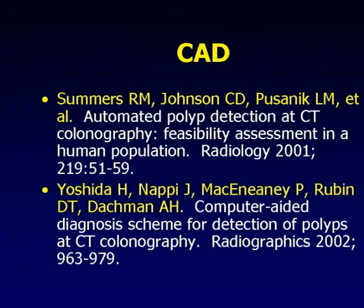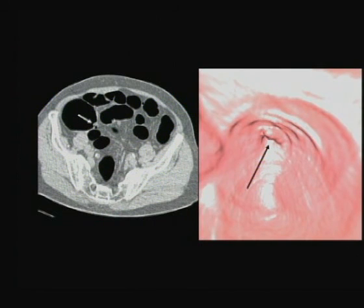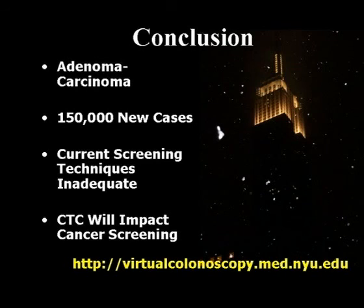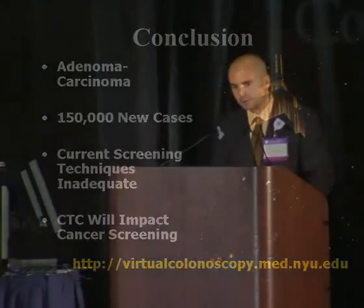Here's a case where I saw nothing on axial review. On the endoluminal view, right at the orifice of the appendix, there was a suspicious lesion. The computer placed three marks on it indicating a polyp - and I think it may have biased me to call it. The patient went to endoscopy, and there it was - a tubular adenoma in the cecum. CAD helped me make that diagnosis. In conclusion, the adenoma-carcinoma sequence accounts for the vast majority of colon cancer, yet we still have a problem with case numbers. Current screening techniques are inadequate, and virtual colonoscopy will absolutely impact colon cancer screening - but it's up to all of us to get involved.